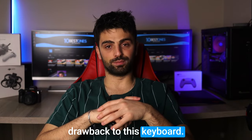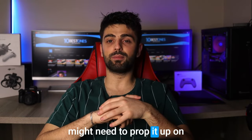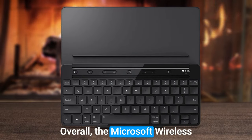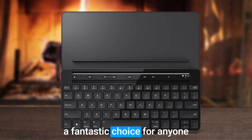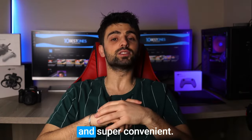Now, there's one drawback to this keyboard — it doesn't come with a built-in stand for your device, so you might need to prop it up on something else while you're typing. Overall, the Microsoft Wireless Universal Foldable Keyboard is a fantastic choice for anyone who needs a keyboard on the go. It's super portable, versatile, and super convenient.